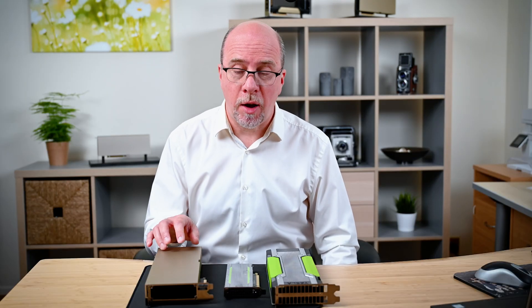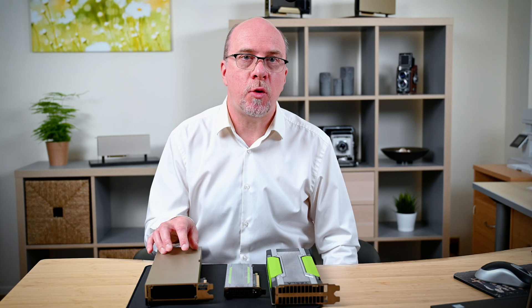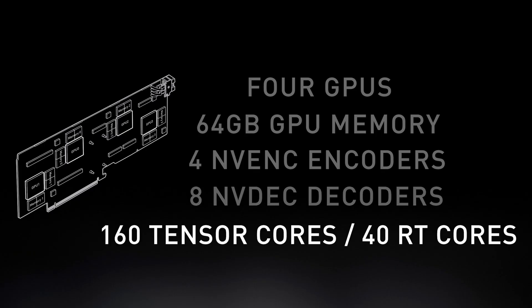Another thing to point out about this Ampere generation GPU is that it has the same tensor cores and ray tracing cores as the A40. This opens the door for mixed workloads — during the day you could run VDI, and during the night you could potentially run AI workloads or rendering workloads as well.